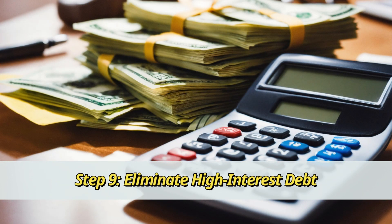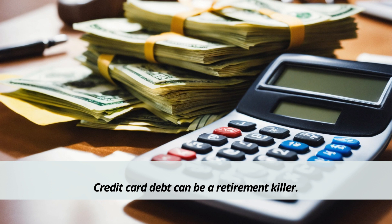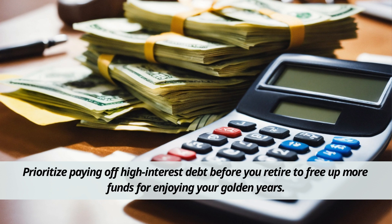Step 9: Eliminate high-interest debt. Credit card debt can be a retirement killer. Prioritize paying off high-interest debt before you retire to free up more funds for enjoying your golden years.